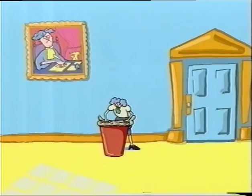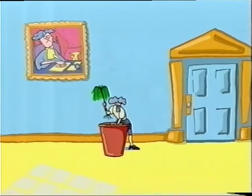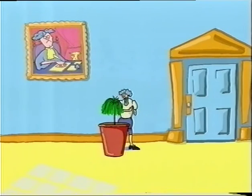He took a big pot and put 91 kilograms of dried earth in it and planted a young willow tree that weighed 2.3 kilograms.